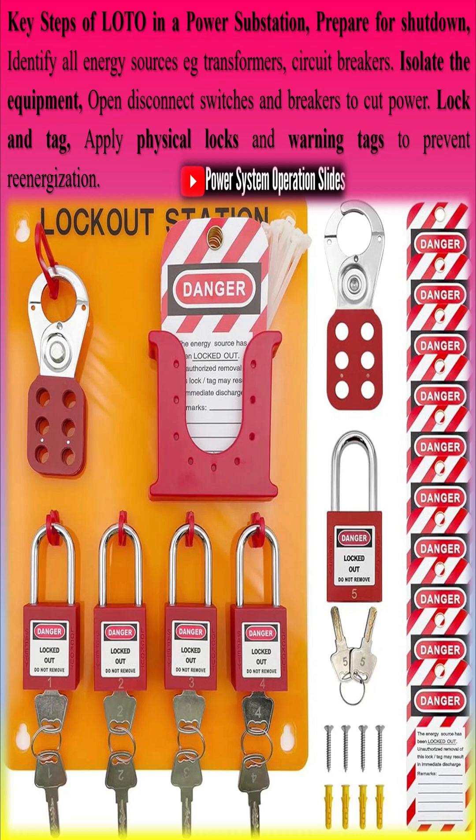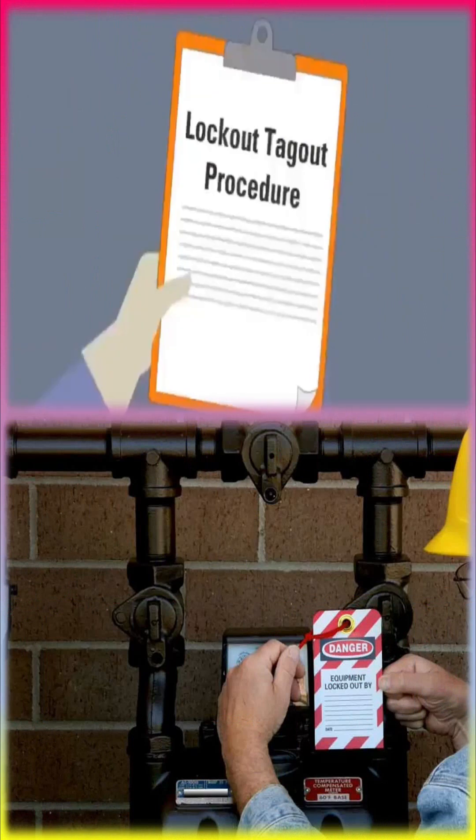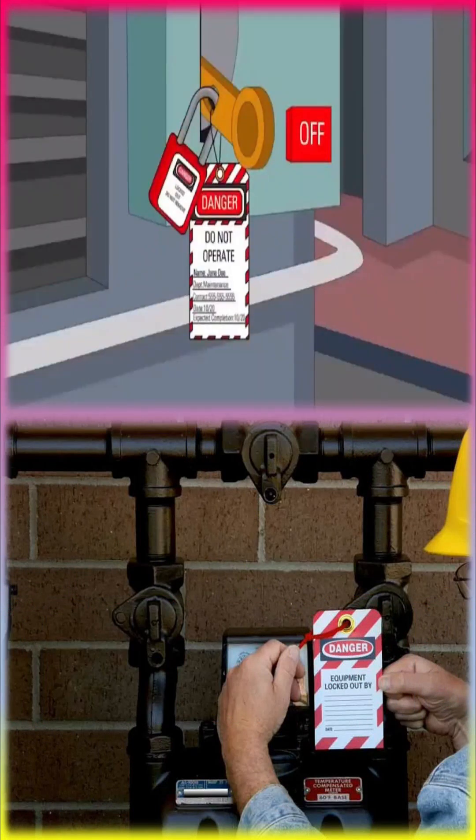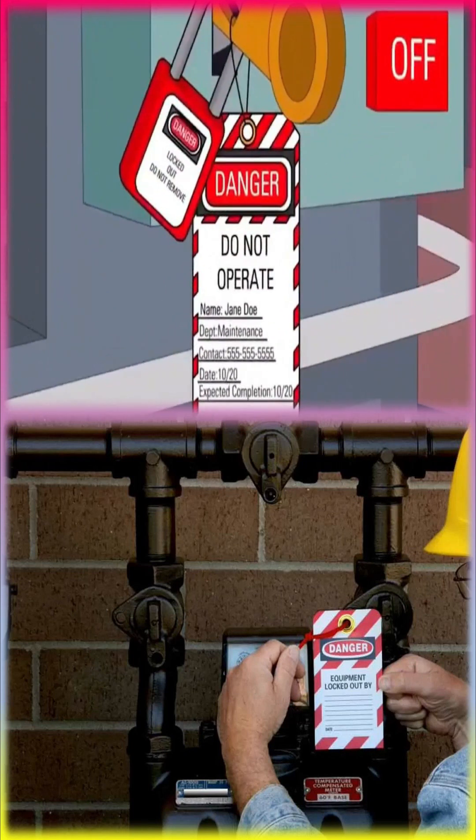Lock and tag: apply physical locks and warning tags to prevent re-energization. Release stored energy by discharging capacitors, residual voltage, and trapped energy. Then verify isolation using voltage testers to confirm zero energy presence.